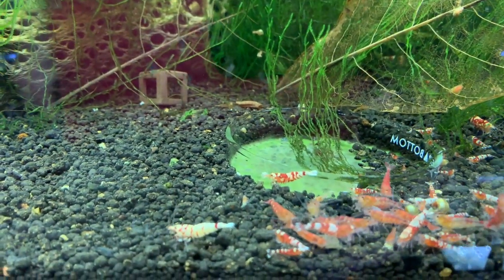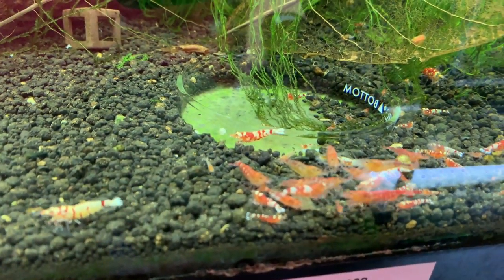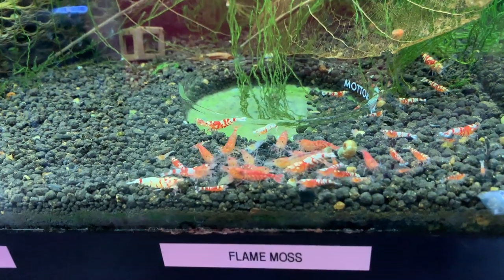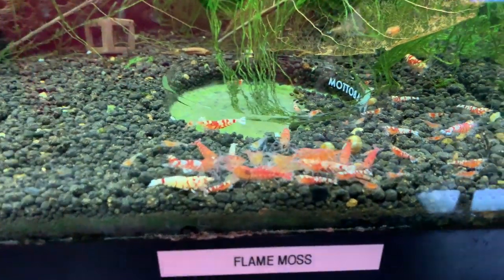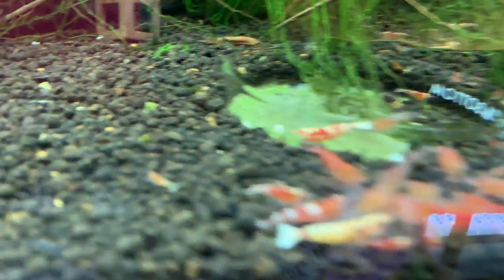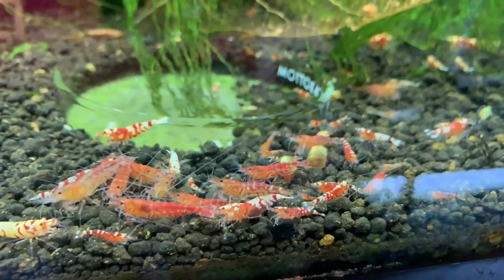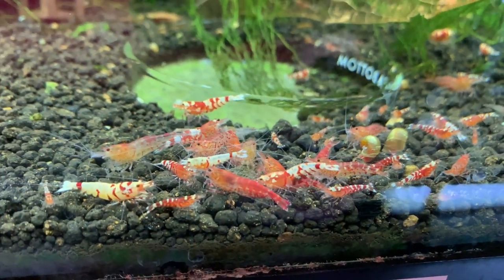Next door is the red tiger tank. There's some fancy red tigers and then some that I would consider more just regular red tigers. I'm going to get rid of the ones that are more regular red tigers and try to concentrate more on fancy reds in here. The fancy reds are a little bit lower grade, but at any rate, I still enjoy this tank. They have been breeding, which is a good sign — you can see some babies down there. Looking good for what it is.